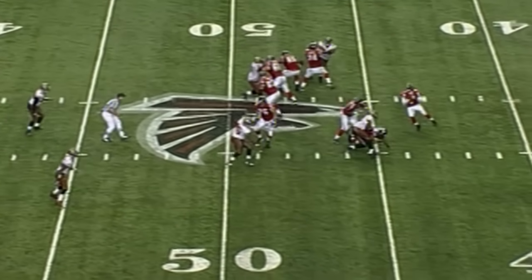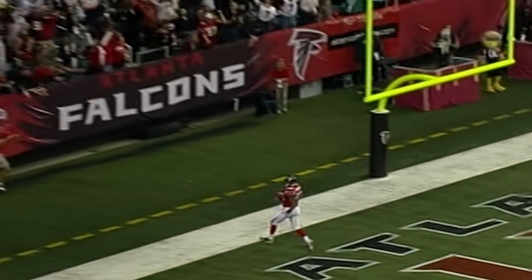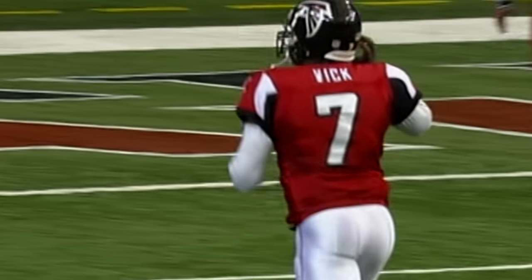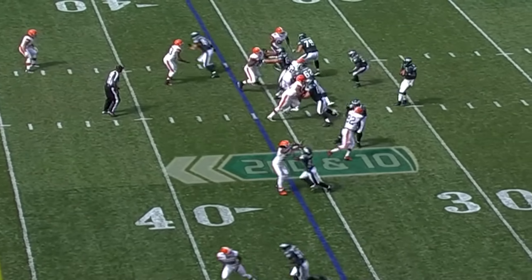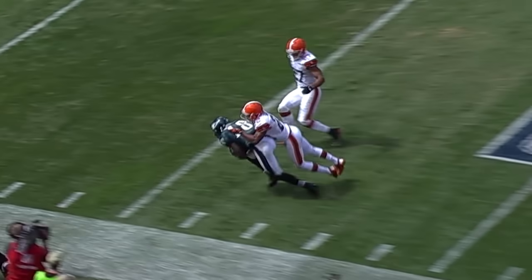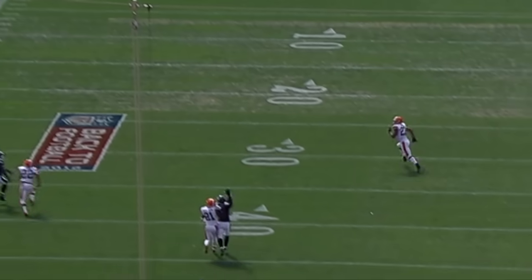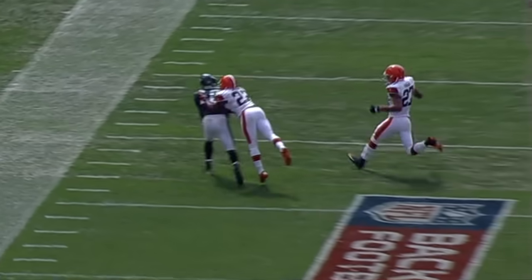Duckett remains in — the fake by Vick. He's got time, going deep for Crumpler. Touchdown. Vick to Crumpler, 49 yards. Vick going up top, and the catch is made. Credit where credit's due — that's just a beautiful ball. You can't throw it any better than that.